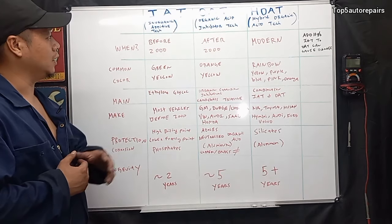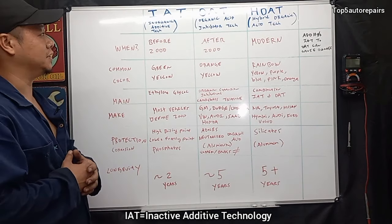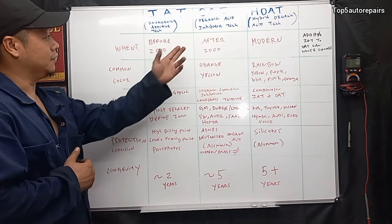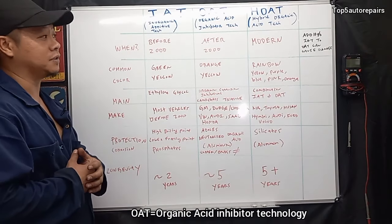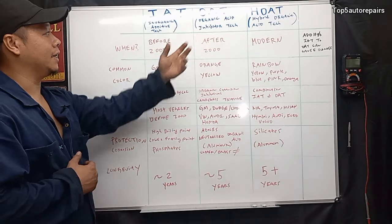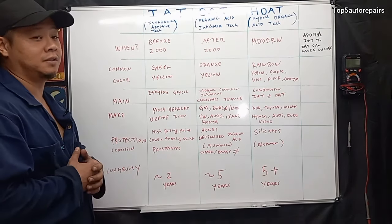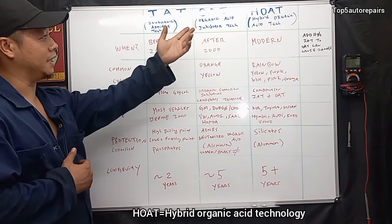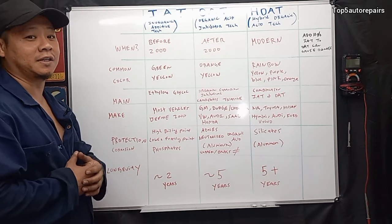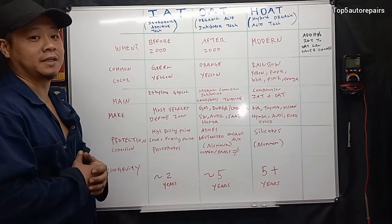For example, vehicles before year 2000 are going to use IAT technology — basic inorganic additive technology. Vehicles after year 2000 are going to use OAT technology, basically organic acid inhibitor technology. And now you have the modern technology, basically HOAT, which is called hybrid organic acid technology — a combination of IAT and OAT technologies.